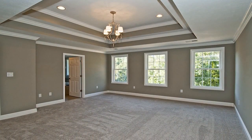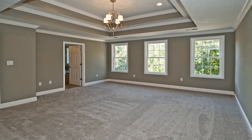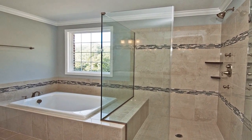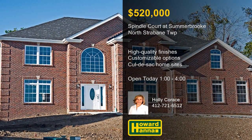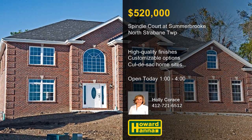Each of these cul-de-sac home sites is conveniently near Route 19, I-70, shopping, restaurants, and South Point. Locations in Phase 6A are currently available for purchase, with packages starting at $520,000. For more information on the homes of Spindle Court at Summerbrook, meet with Holly Corris between 1 and 4 today.